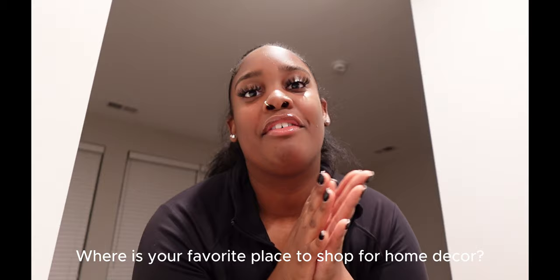Before we get started, if this is your first time here — welcome! If you like videos like this, faith talks, or just seeing what a girl in her 20s is up to, please hit the subscribe button and like this video. Also comment your favorite place to shop for home decor — mine is HomeGoods and Home Sense. Let's get to this empty apartment tour!